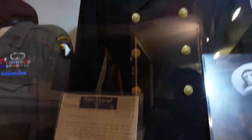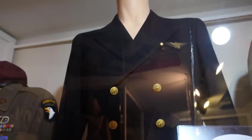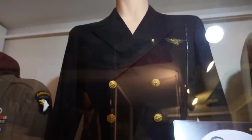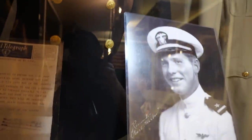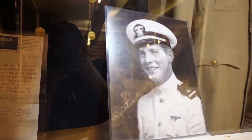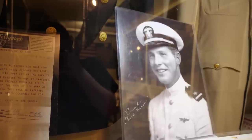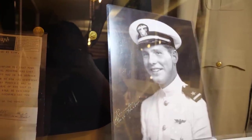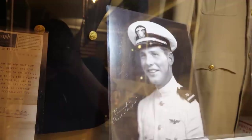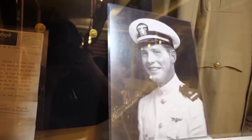Kaneohe Bay was the site of — I think there were 33 PBYs. The Japanese would have wanted to take that out very early in the attack to prevent any reconnaissance on the Japanese fleet. Out of the 33, I think all but six were destroyed. And Lee Fox was one of the men who lost his life there.